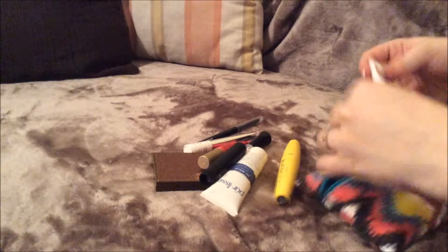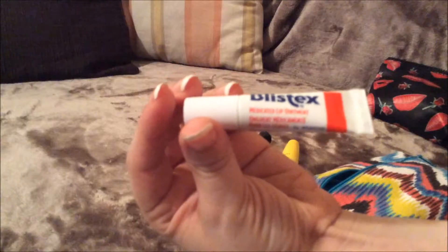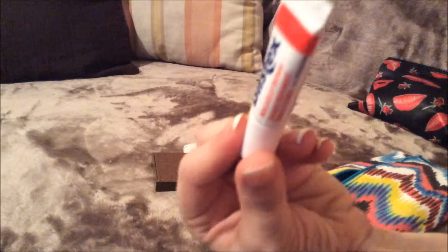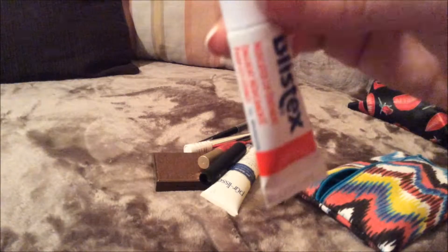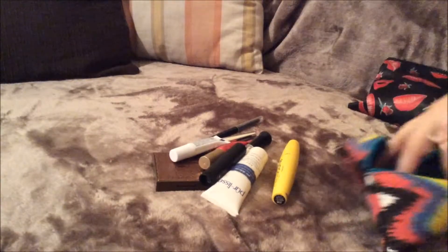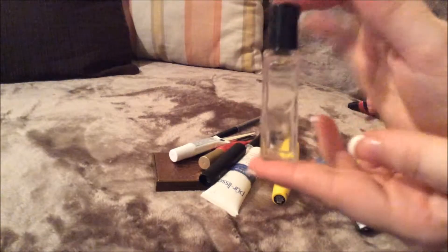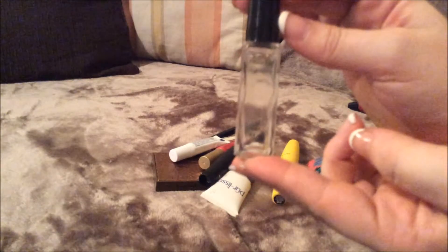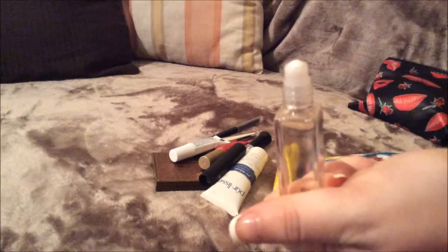The next thing I have in here is just the Be A Balm Shell lip balm. And I showed this in my Ipsy unbagging as well, so that's just that. The next thing I have is my Blistex — this is the medicated ointment. I have really dry chapped lips, and it works amazing for my lips. I constantly am reapplying it all the time.